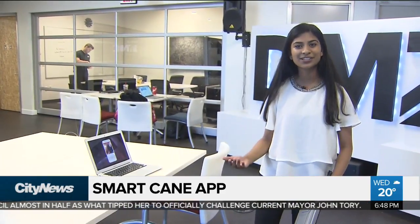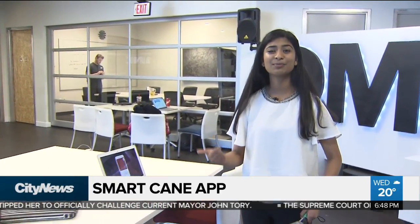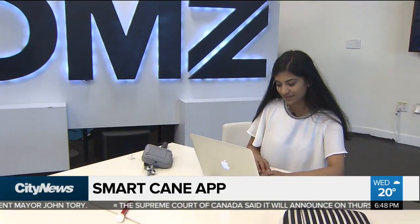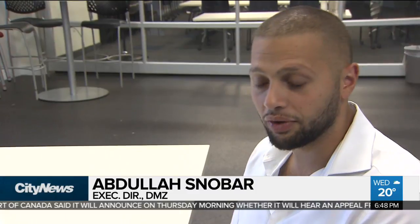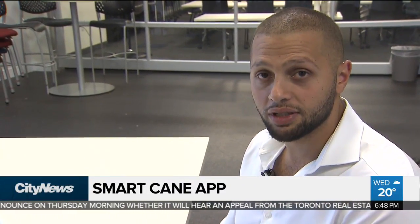Passionate about technology, Rhea was inspired to incorporate object detection capabilities, GPS navigation, and artificial intelligence into her design. She's been getting expert advice at the DMZ Base Camp, a summer program for innovative young minds, which helps participants develop their skill sets, market their ideas, and accelerate their product or business.